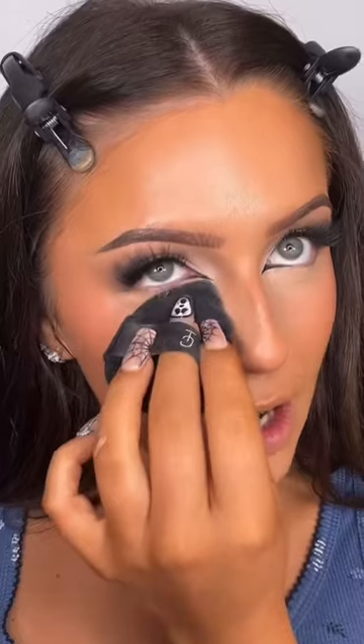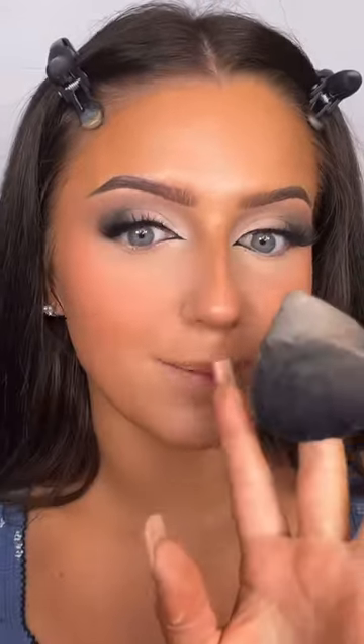For concealer I'm just using the Vitamin Babe Concealer from the Beauty Crop, and of course to set the face I'm using my Holy Grail the Huda Beauty Easy Bake powder on my Trigger Cosmetics mini puff. Eyes and base are done.